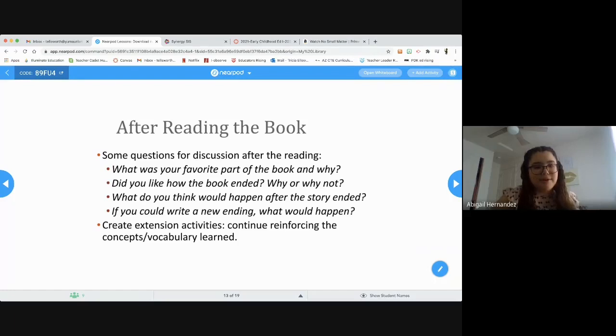After reading the book, you're going to ask some discussion questions. Some examples could be: What was your favorite part of the book and why? Did you like how the book ended — yes, no, why or why not? What do you think would happen after the story ended?